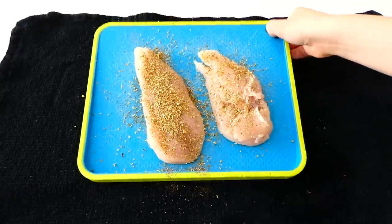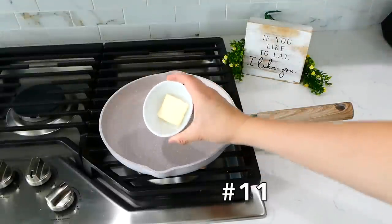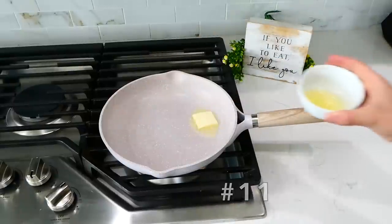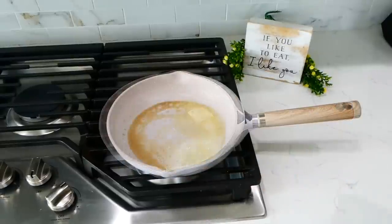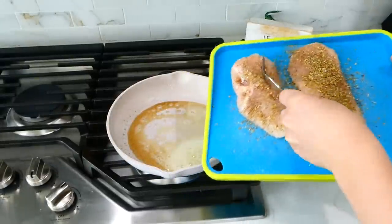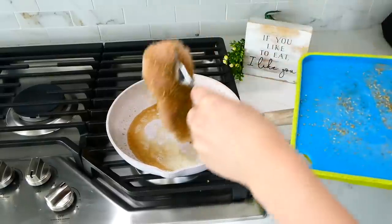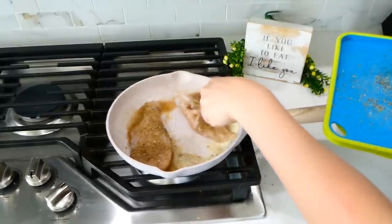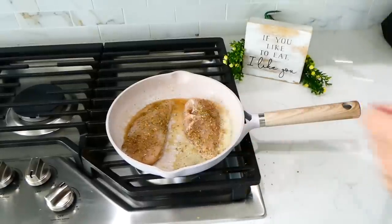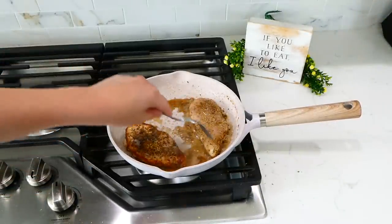Another trick I like to do is add both butter and oil to my pan when cooking chicken or other meats on the stove. It's the best of both worlds — it adds a ton of flavor, makes the chicken extra juicy, and adds almost a creamy taste. I suggest cooking with butter and oil together — I do about half a tablespoon of each.